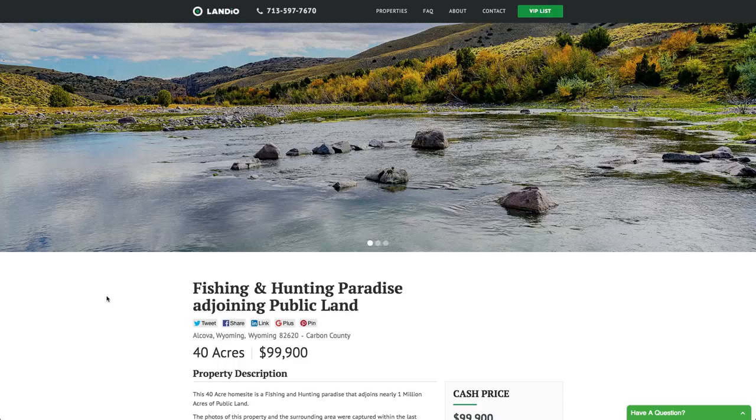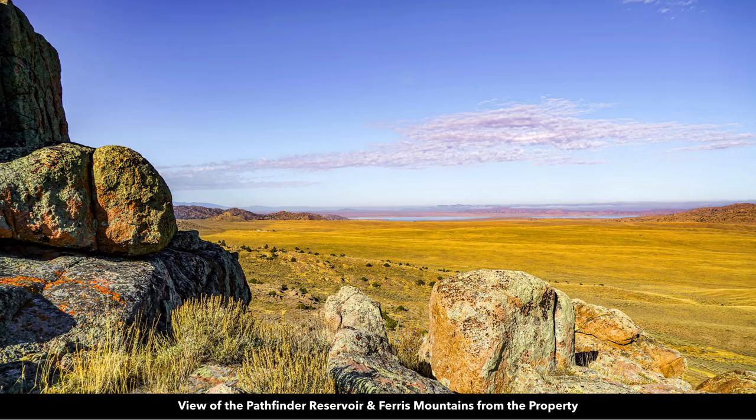Hello, this is Tori with Landio. I'm excited to bring you this fishing and hunting paradise that adjoins nearly a million acres of public land that is only an hour from Casper, Wyoming. This property literally has it all.